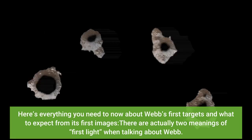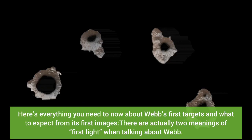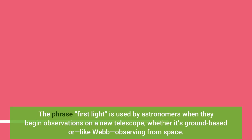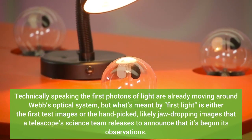Here's everything you need to know about Webb's first targets and what to expect from its first images. There are actually two meanings of 'first light' when talking about Webb. The phrase 'first light' is used by astronomers when they begin observations on a new telescope, whether it's ground-based or, like Webb, observing from space. Technically, the first photons of light are already moving around Webb's optical system, but what's meant by 'first light' is either the first test images or the hand-picked, likely jaw-dropping images that a telescope's science team releases to announce that it's begun its observations.